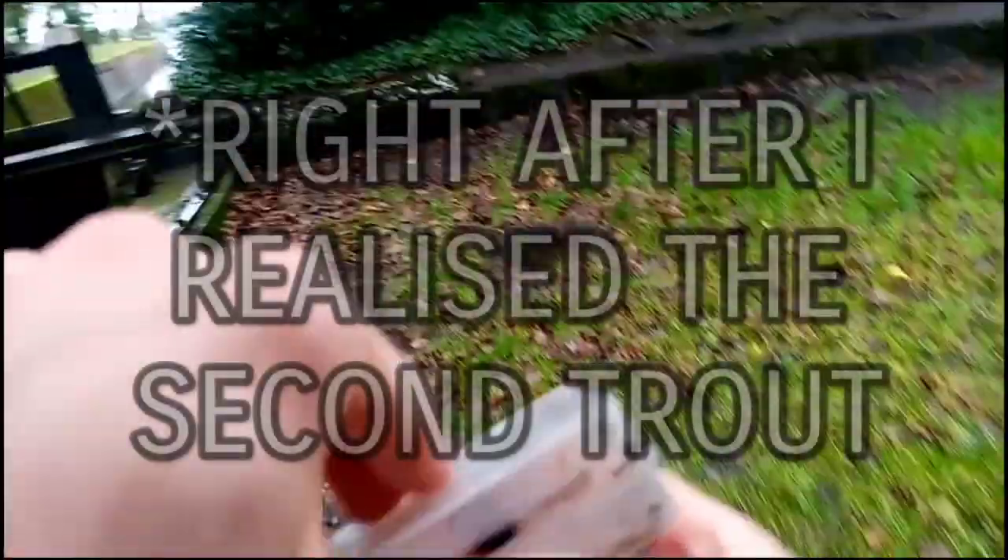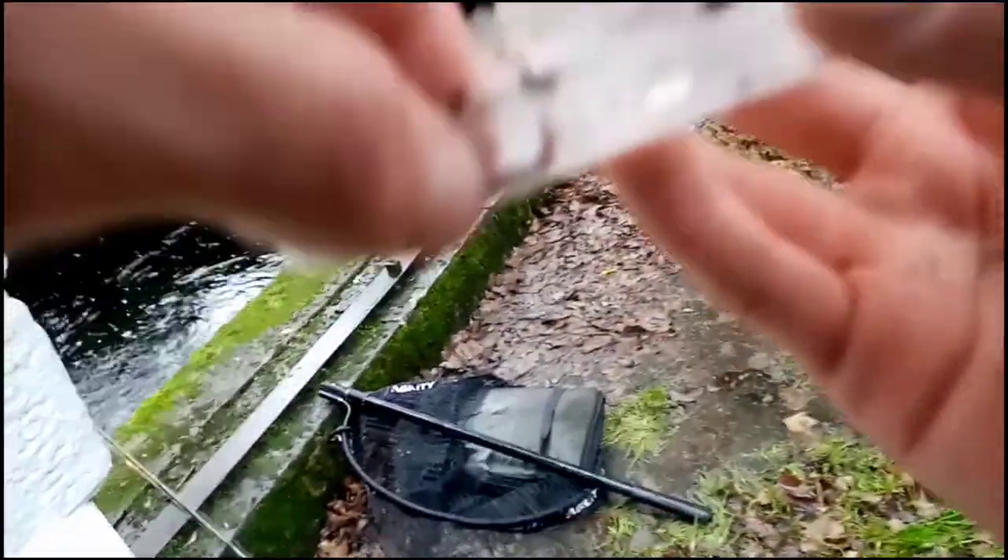Anyway boys, I hope you enjoy the fishing. Put another worm on, see if we can get a roach. I don't want to be catching the trout. Alright, roach, you're getting beaten here, boy.